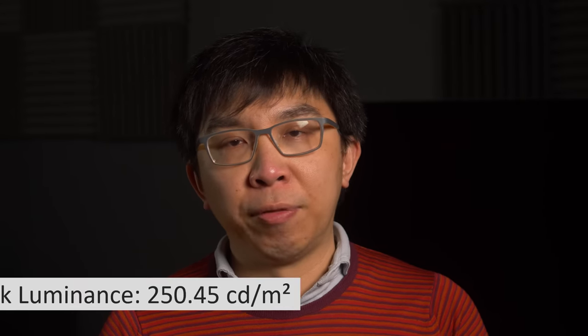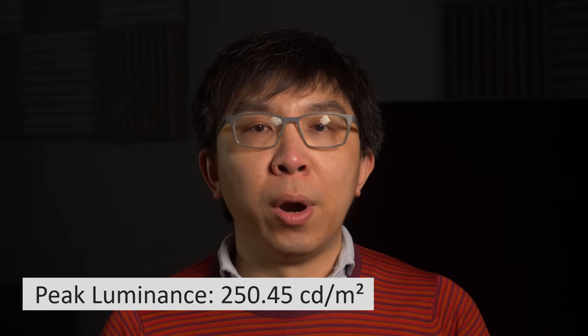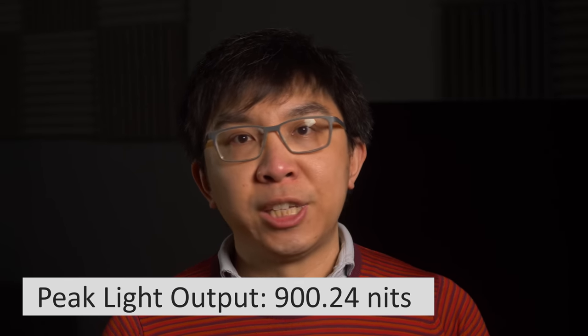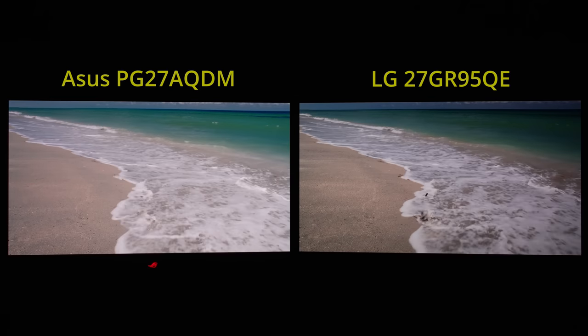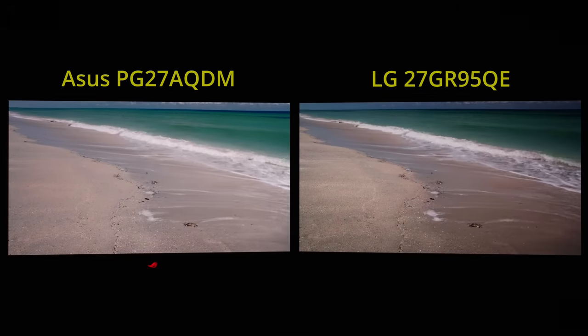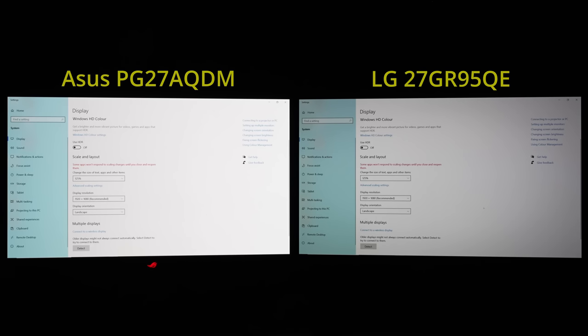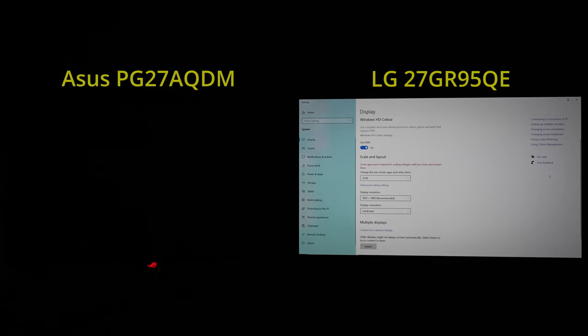In SDR mode, maximum full-field brightness after calibration to D65 white point came in at 250 nits on the ASUS, whereas it's less than 200 nits on the LG. In HDR mode, peak white on the 10% window measured 900 nits at D65 on the ASUS, while it's only 650 nits on the LG, so HDR content would generally look more impactful on the ASUS PG27AQDM. Another example where these differences manifested themselves was on predominantly white backgrounds when using the monitor for work purposes, be it in SDR or HDR.